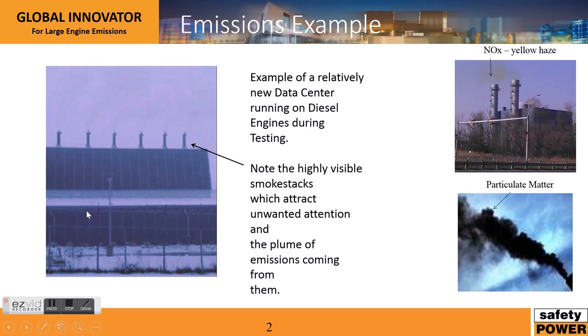This first picture here — it's not a great image, it was taken with a cell phone camera — but it shows a data center with a whole bunch of diesel engines being tested, and what you can make out here is the exhaust plumes coming off these engines. Now the two most prevalent emissions that we're concerned about are NOx, which is shown in this image here.